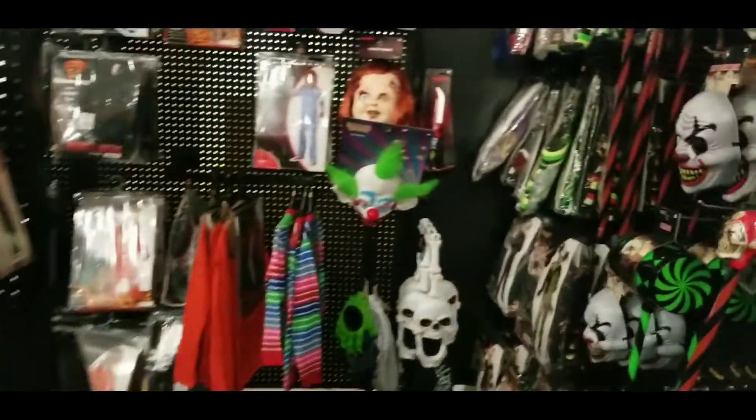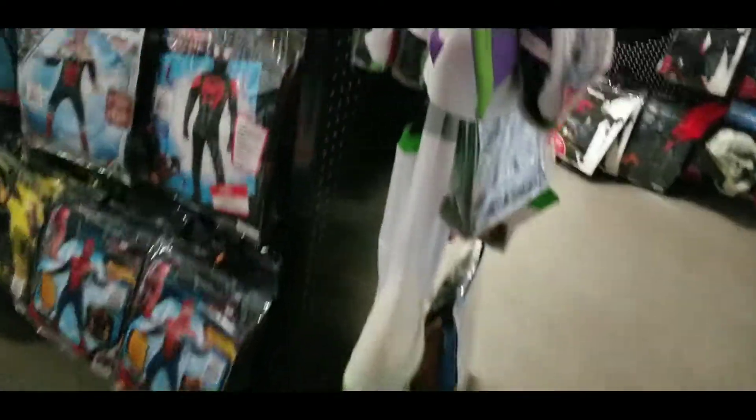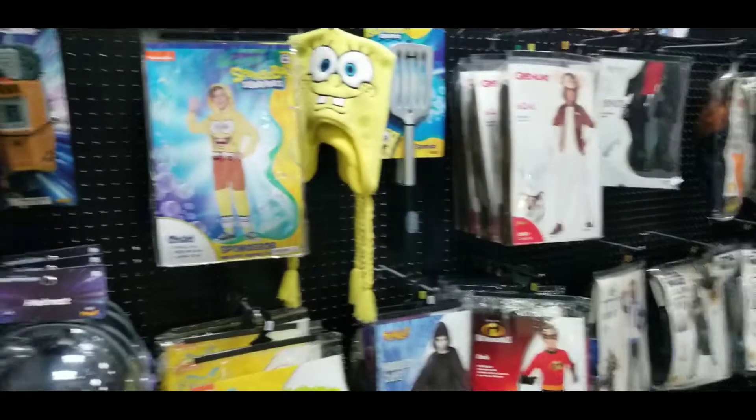If you're looking for Halloween accessories, I would encourage you to get out and get them soon, because we're only a week away from the 1st of October, and that's when the serious Halloween shopping really starts.